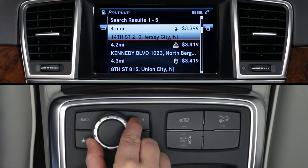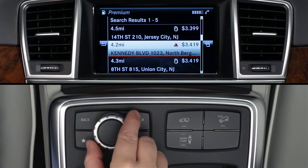For each station, you'll see its distance from you, an icon of the brand, the price per gallon for the fuel type you selected, and its address.